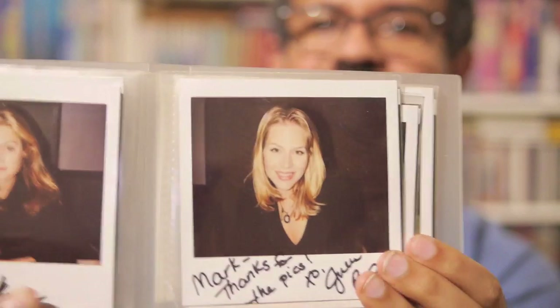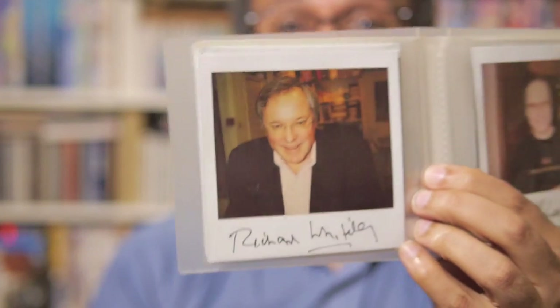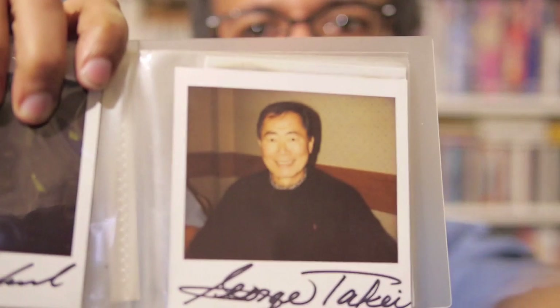That's very lovely — Richard Whiteley. Remember him? That wasn't a convention — he was a customer in the shop I work in. He came in one day, I just happened to have the camera with me, and I asked him if he minded if I got an autograph. And yeah, I got his autograph.